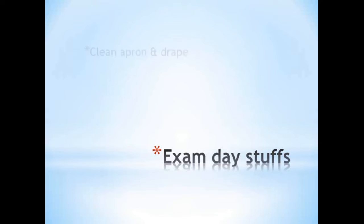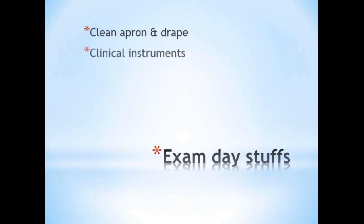For exam day, the first thing is a clean apron for you and a clean drape for the patient — always be presentable and give a good first impression to the examiner; it does matter. All clinical instruments should be neat and clean. We used to have an instrument pouch with individual pockets for each instrument that could be rolled out in the working area for easy access. Remember to have a clean Macintosh sheet and also a set of new diagnostic instruments to give to the examiner.